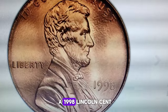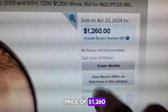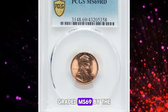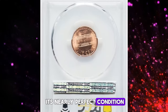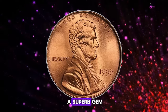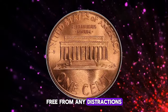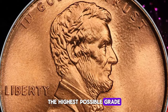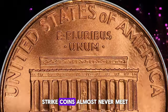Could you believe that a 1998 Lincoln cent fetched an impressive sale price of $1,260 at Heritage Auctions? This particular coin, graded MS69 by the Professional Coin Grading Service, stands out due to its nearly perfect condition. An MS69 grade signifies that this uncirculated cent is a superb gem, practically at the pinnacle of numismatic perfection, free from any distractions or significant contact marks. For context, the highest possible grade in coin grading is MS70, a standard that business strike coins almost never meet.